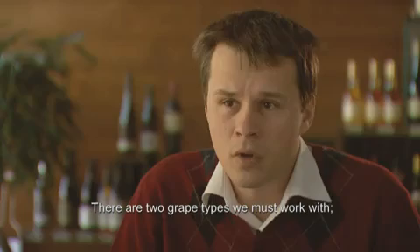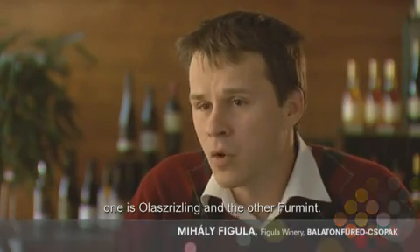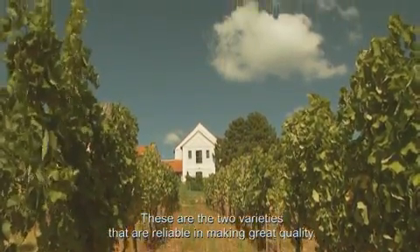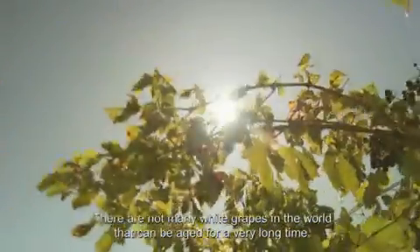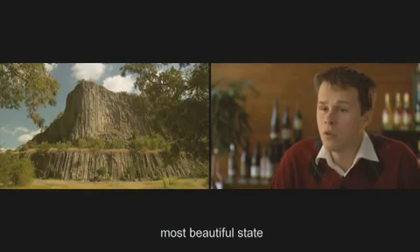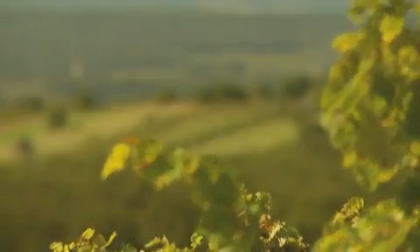There are two key grape varieties we work with: Riesling and Furmint. These are the two most important varieties. The Hungarian Riesling and Hungarian Furmint are both wines that benefit significantly from aging — reaching their best at four, five, six, eight, or ten years of age.